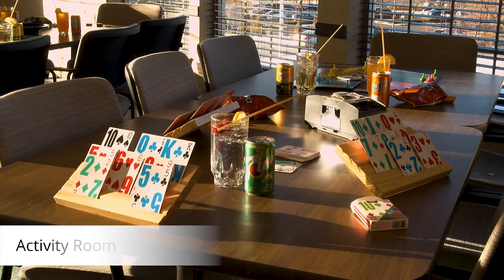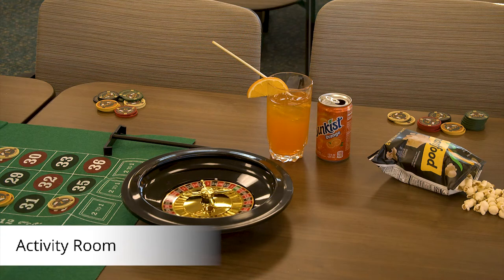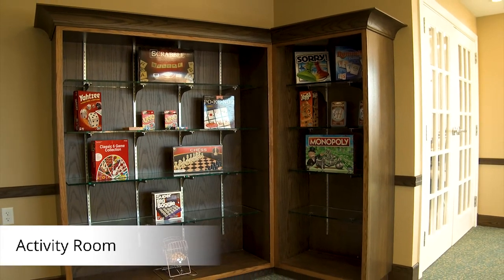Our activity room is truly a place to gather. Whether it's a small group of residents playing cards or an entire school choir here to perform, this space is dedicated for fun.